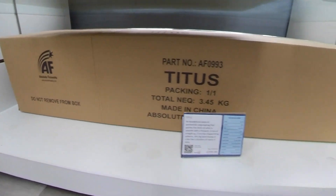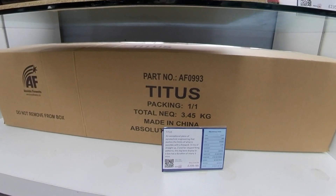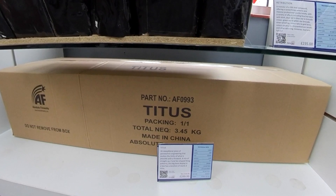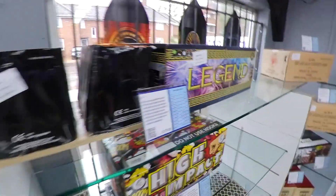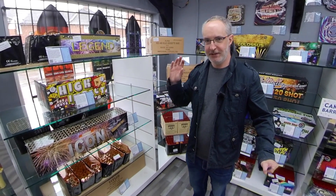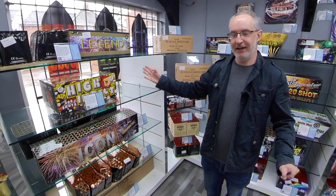Now this is the biggest firework I could find in Trafalgar today — it's Titus, 3.45 kilos of gunpowder. It's a compound firework, which means it contains a number of other firework cakes fused together, so all you have to worry about is lighting one fuse. This type of firework is really good if you've got a New Year's Eve party or a birthday and you want something spectacular but also easy. With just one fuse to light, these will give you a complete, almost professional-looking display — a great idea if you want to keep things simple but high impact.